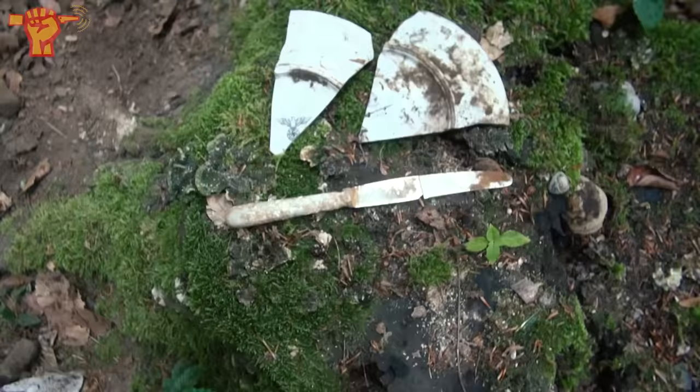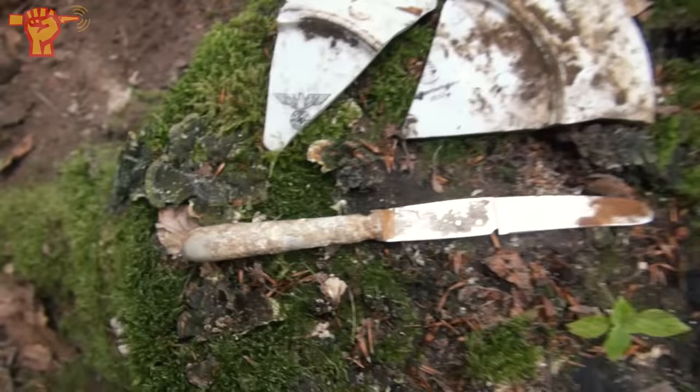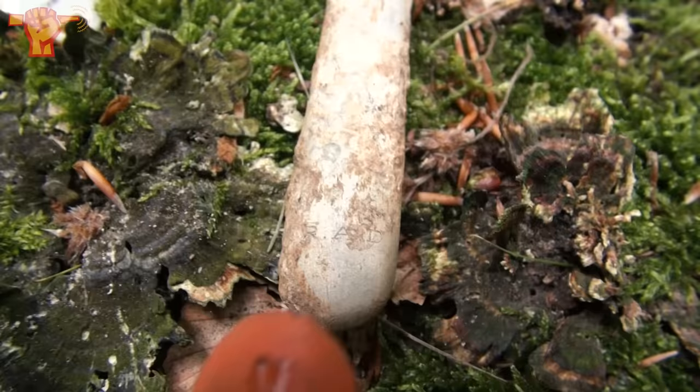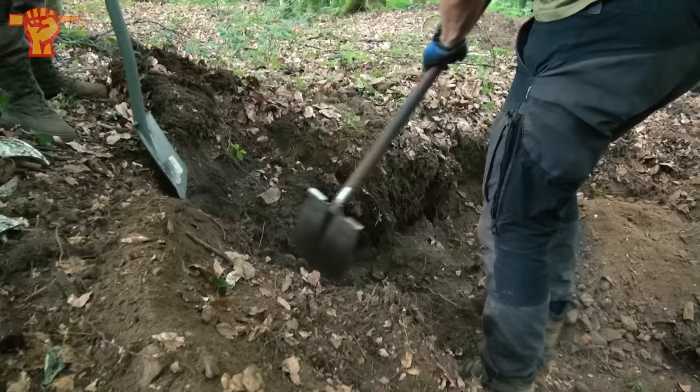This dump bit dried up so I've already backfilled it. Last finds that came out: some more interesting pieces of porcelain - nice Arbeitsdienst clear eagle - and finally I found myself an RAD knife. It's in two bits but interestingly enough these two bits fit together. It says 'RAD' on there.